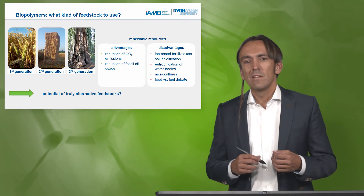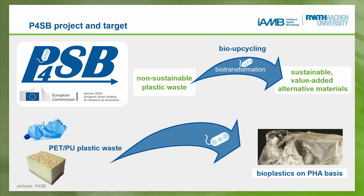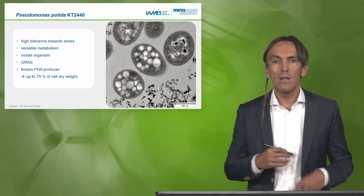But how about potentially truly alternative feedstocks? That's where our P4SB project kicks in. We would like to use non-sustainable plastic waste via an upcycling reaction to produce sustainable, value-added alternative materials — specifically, using PET and PU material, degrade it enzymatically, feed microbes to produce bioplastics, forming an interesting plastic foil for useful applications. And ideally, this is even biodegradable.